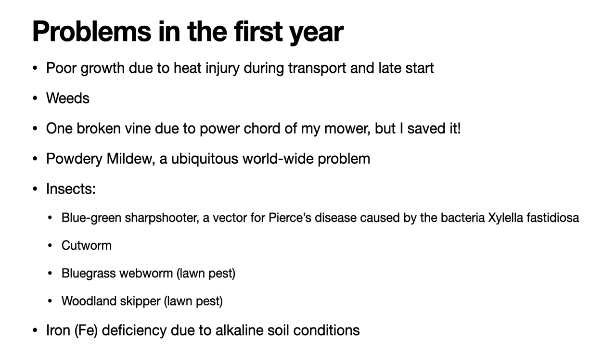Finally, in a separate video I will show some symptoms of iron deficiency that I encountered during the course of the season. This was largely due to the alkaline soil conditions, and I will discuss the treatment for that both on the leaves and in the soil.